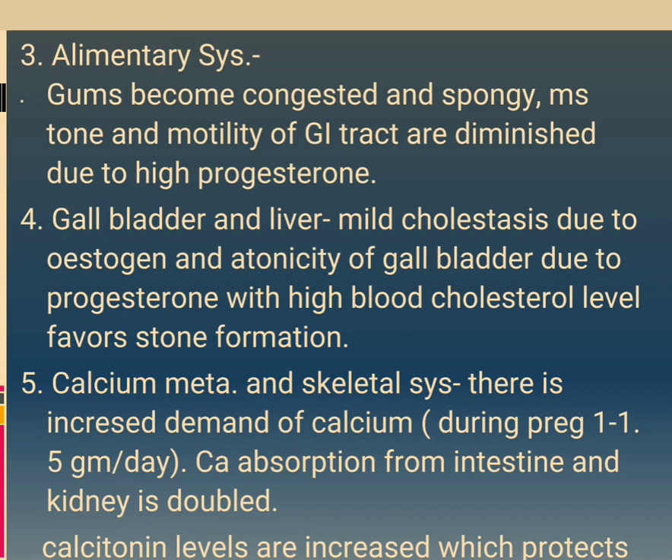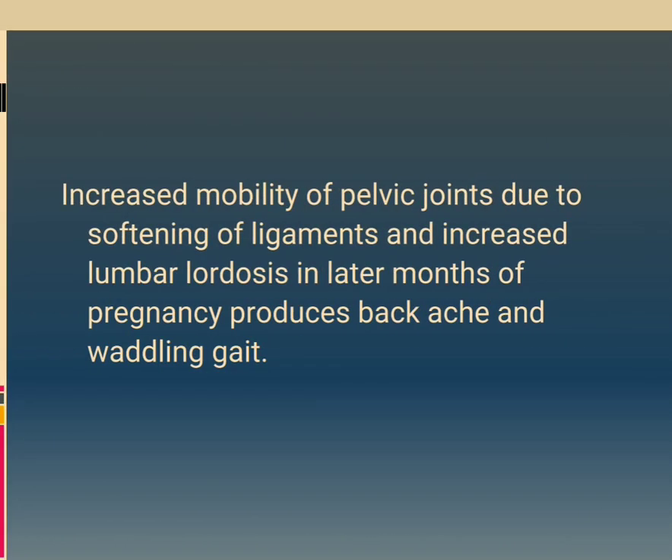Alimentary system: gums become congested and spongy. Muscle tone and motility of the GI tract are diminished due to high progesterone. Gallbladder and liver: mild cholestasis due to estrogen and atonicity of the gallbladder due to progesterone, with high blood cholesterol level, favours stone formation. Calcium metabolism and skeletal system: there is increased demand of calcium during pregnancy, 1 to 1.5 grams per day. Calcium absorption from the intestine and kidney is doubled. Calcitonin levels are increased. Increased mobility of pelvic joints due to softening of ligaments and increased lumbar lordosis in later months produces backache and waddling gait.